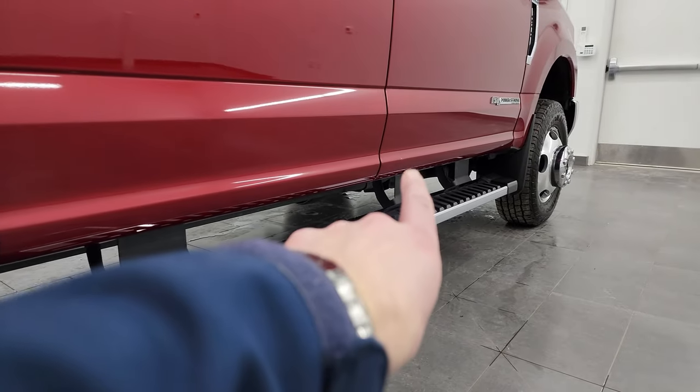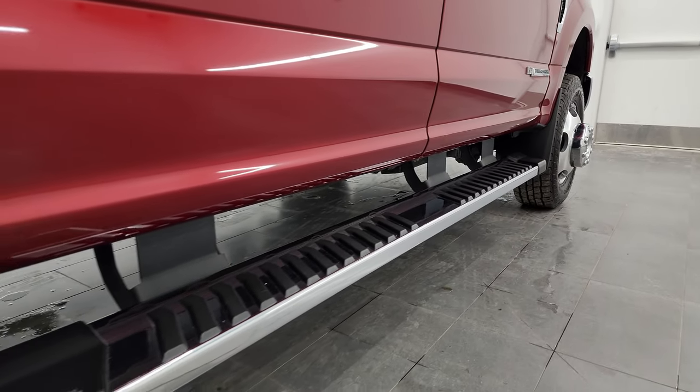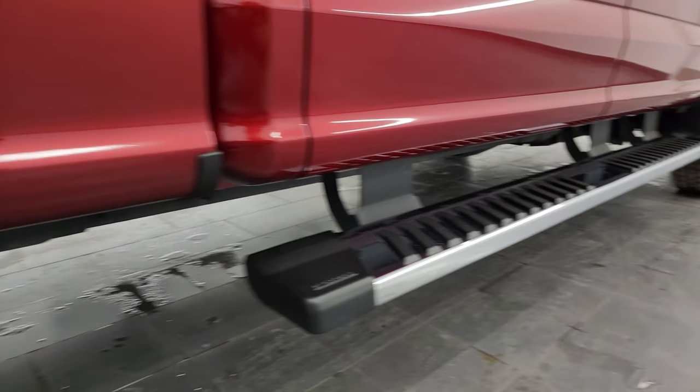I'll point out there's one tiny little ding on the door right there — that's really the only imperfection I saw on the entire body of the truck. Comes with the factory chrome step bars.